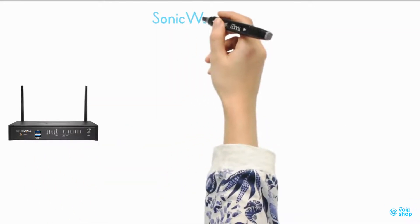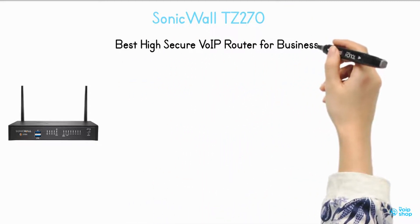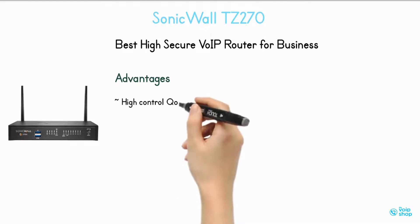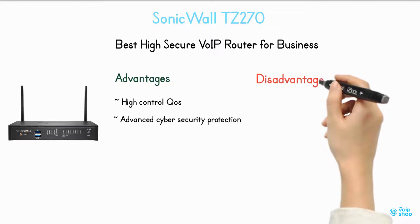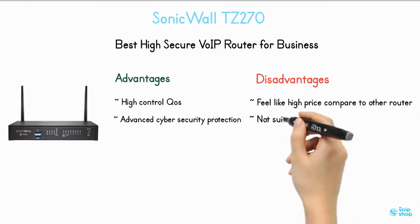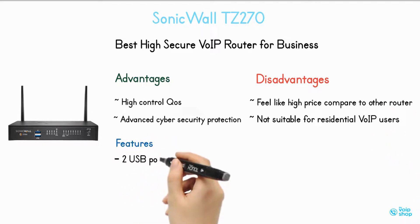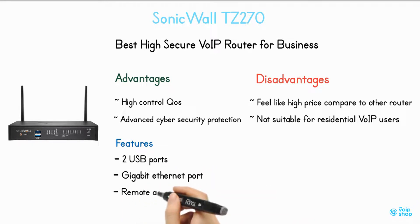SonicWall TZ270 — best high-security VoIP router for business. Advantages: high control QoS, advanced cyber security protection. Disadvantages: high price compared to other routers, not suitable for residential VoIP users. Features: 2 USB ports, Gigabit Ethernet port, remote access.